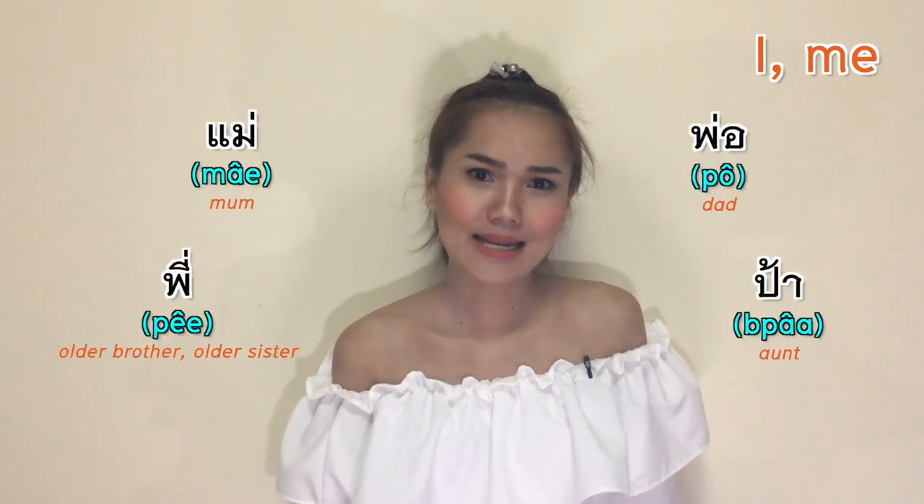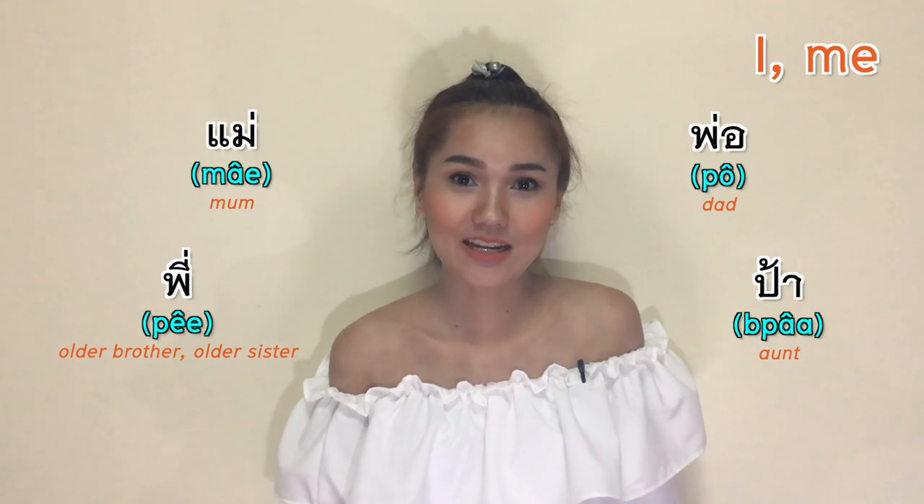If you are a father or mother, you can say แม่ (Mae), พ่อ (Por), พี่ (Phi), ป้า (Pa), or anything that describes your role. That's all about the ways to say 'I' and 'me' in Thai.